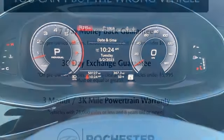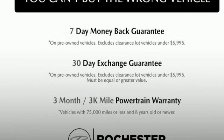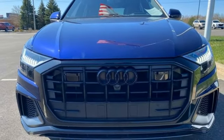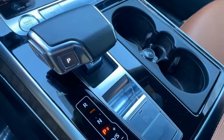Auto dimming rear view mirror, external memory control, doors and push button start proximity key, front heated and ventilated leather bucket seats, front and rear parking sensors, and automatic transmission.